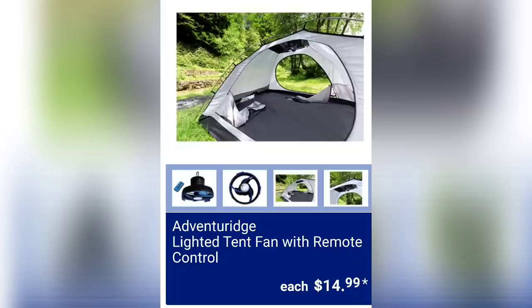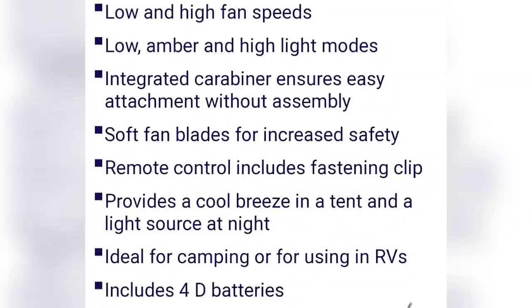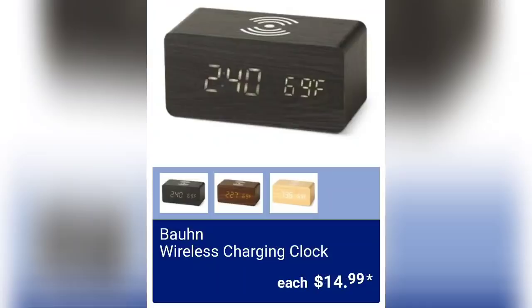They've got the lighted tent fan with remote control for $14.99, with low and high fan speeds plus low amber and high light modes. There's tons of information — stop the video or screenshot it for later. I also showed you guys on Sunday the wireless charging clocks, and they have a couple more options to choose from at $14.99, so three in total to pick from.